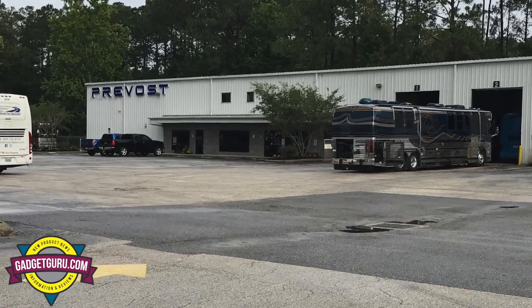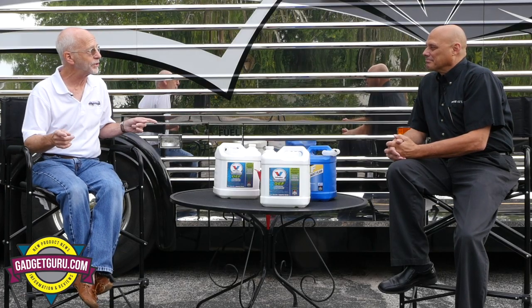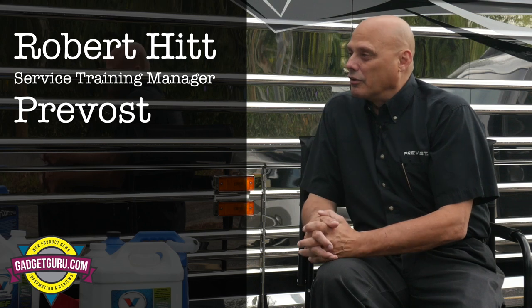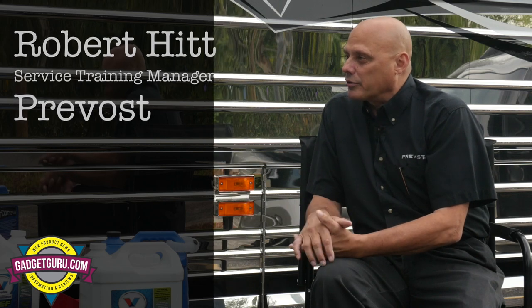I'm here at the Prevost Service Facility in Jacksonville, Florida, and here with me is Robert Hitt. Now Robert, I gave you a very brief introduction of your title. What do you do here at Prevost? Well, for Prevost, I'm in charge of customer training and recently took over network training for our techs in our branches. So I have a very large group of people to provide training to.